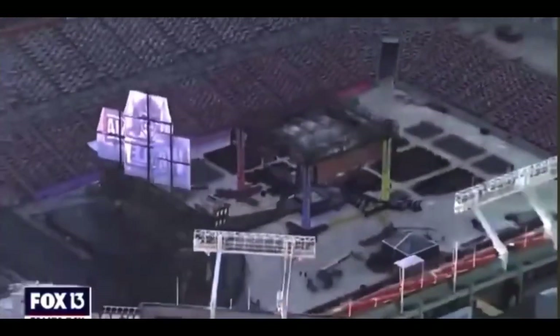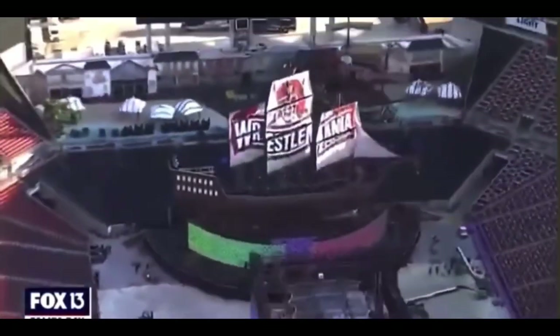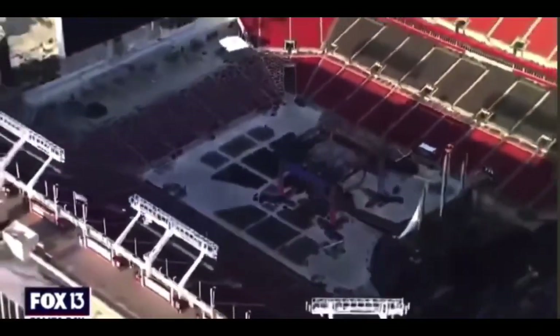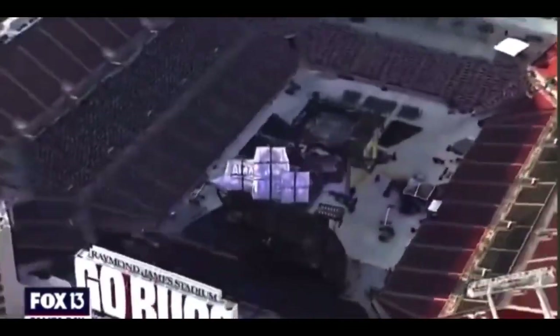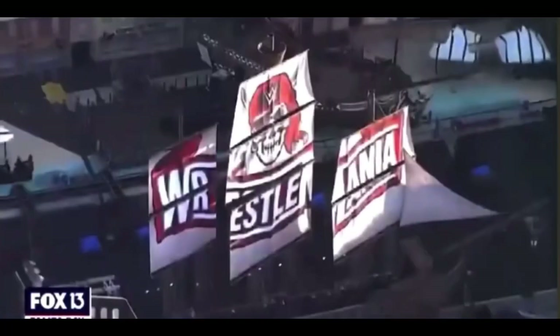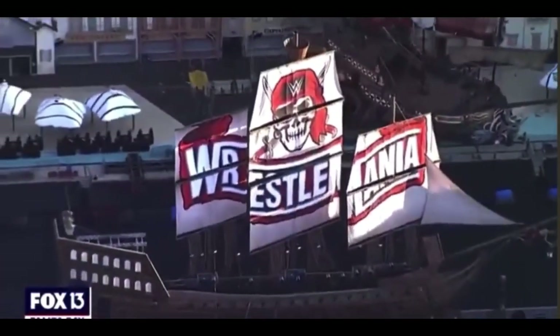Hi guys and welcome back to Wrestling Media. We just have a 360 view of the almost complete WrestleMania 37 stage. As I said in the previous photo, the flags have obviously gone up on the ship. This is a better view of the whole stadium — it almost looks complete, and this is obviously from Fox News.